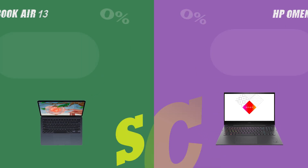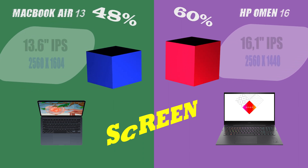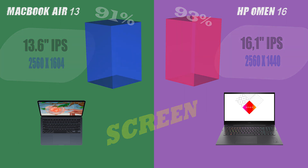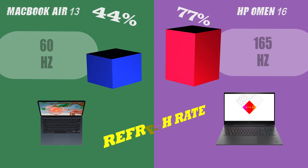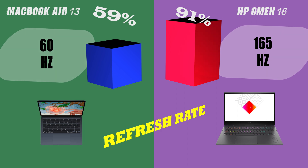Welcome to our side-by-side comparison of the MacBook Air 13 and the HP Omen 16, two of the most sought-after laptops in the market. This video will provide you with a comprehensive overview of the key features and specifications of each device, to assist you in making an informed purchase. Let's dive into the details and compare the laptops in different aspects.